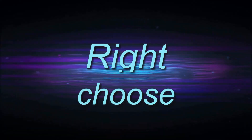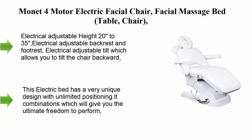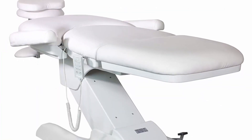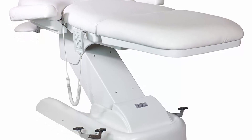Welcome to Right Shoes Top 7 Best Facial Bed and Massage Chair in 2023. Top 1: Monet four-motor electric facial chair — a facial massage bed table with electrical adjustable high from 20 to 35 inches, electrical adjustable backrest.